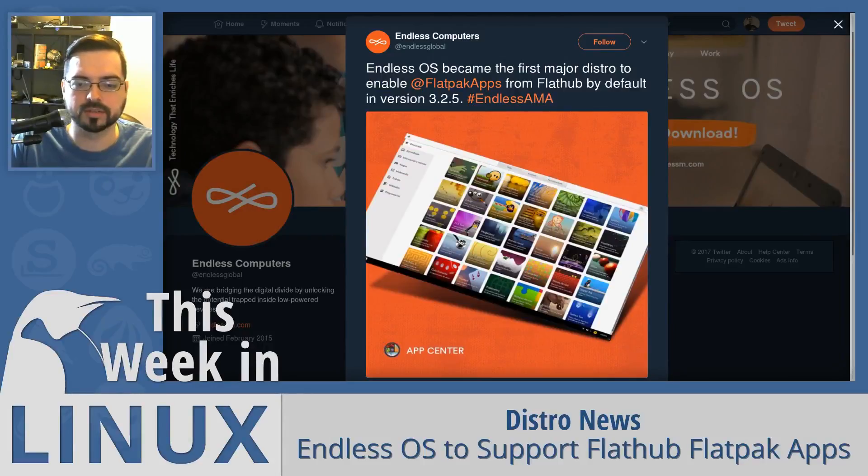Endless Computers announced on their Twitter account that Endless OS has recently become the first GNU/Linux distribution to enable support for Flatpak apps from Flathub by default. Starting with version 3.2.5, the Endless OS release will have support for installing Flatpak apps from the Flathub repository by default.